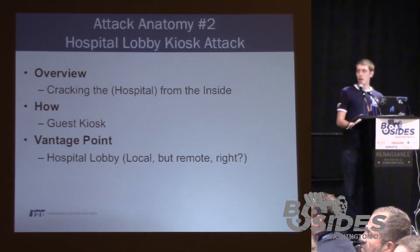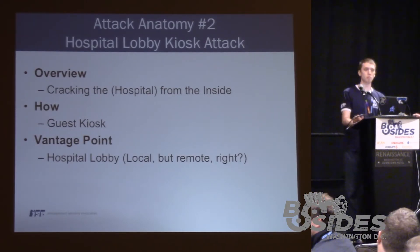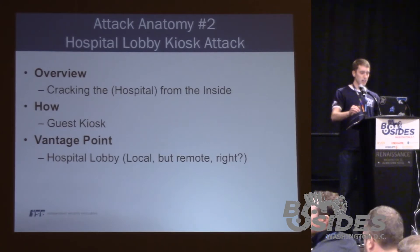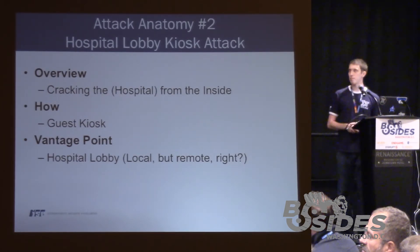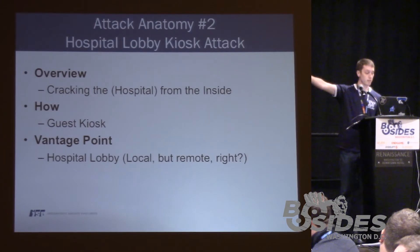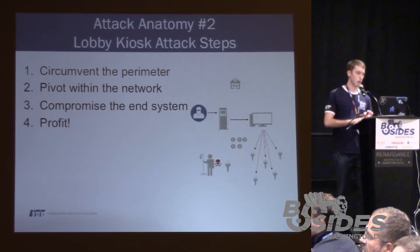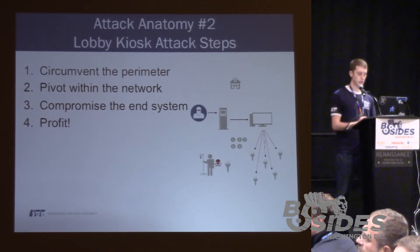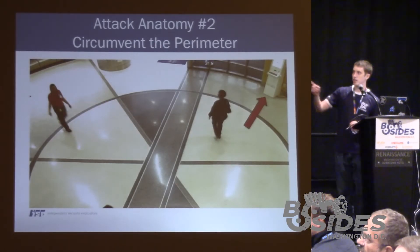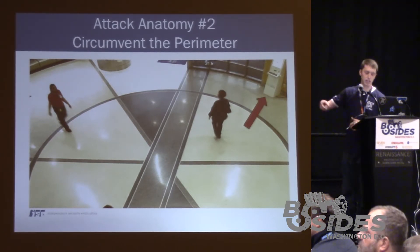Attack anatomy number two. I just demonstrated how it's possible for an attacker from a different country or remote location to harm a patient. This next attack anatomy is remote — but it's local, arguably. We're going to leverage a guest kiosk, and the vantage point is the hospital lobby. Again, we have to circumvent the perimeter of the hospital network, pivot within the network, compromise an end system, and profit — the harming of a patient. Here is a picture of one of the hospitals we actually attacked, with an arrow pointing to the guest kiosk used for visitor registration.